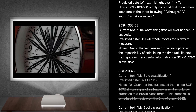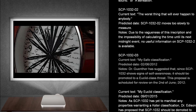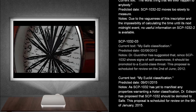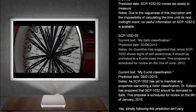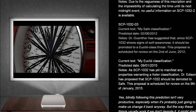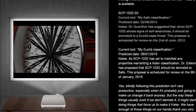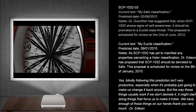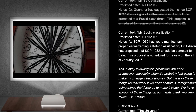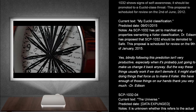SCP-1032-3. Current text: My safe classification. Predicted date: The 2nd of June, 2012. Notes: As SCP-1032 has yet to manifest any properties warranting a Keter classification, Dr. Edson has proposed that SCP-1032 should be demoted to Safe. This proposal is scheduled for review on the 9th of January, 2015.